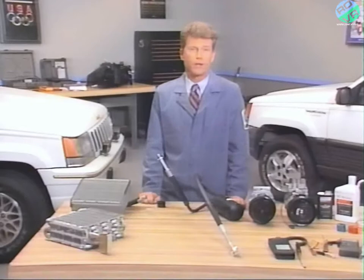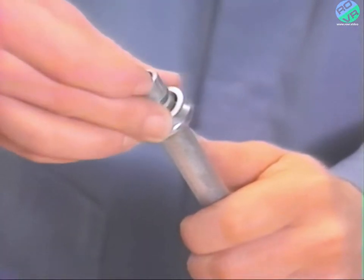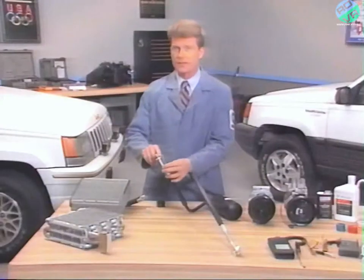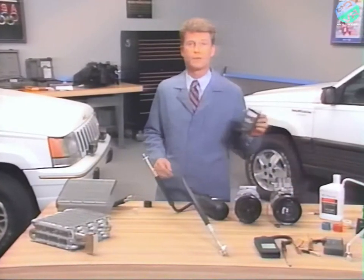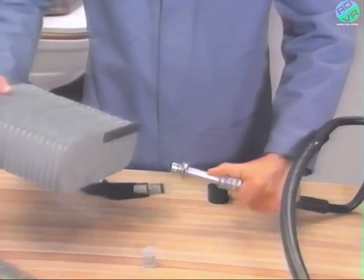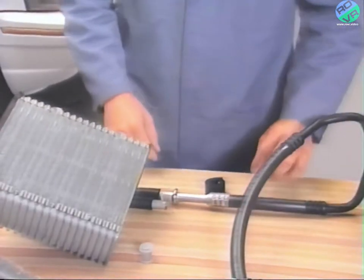Before connecting a spring lock coupling, make sure that the garter spring is in the cage on the male fitting. You can place the indicator ring inside the cage if you decide to use it. Also, make sure that the O-rings are in place — these O-rings are made of a special material and are not interchangeable with those used on R-12 systems. Coat both sides of the fitting with PAG refrigerant oil and push the two halves of the coupling together with a slight twisting motion. You should hear a click when the coupling engages. If the indicator ring is used, it will pop off to show engagement.